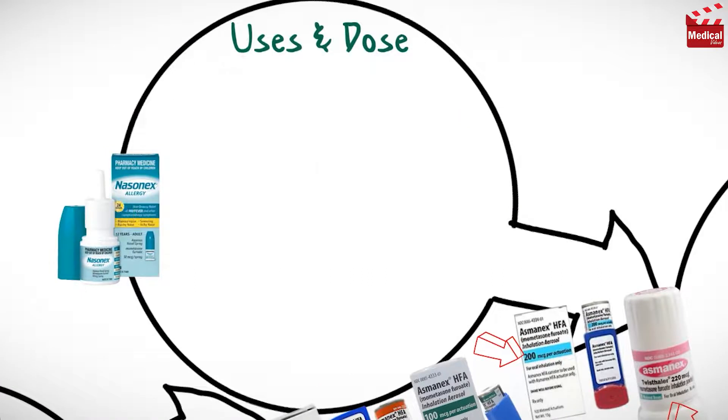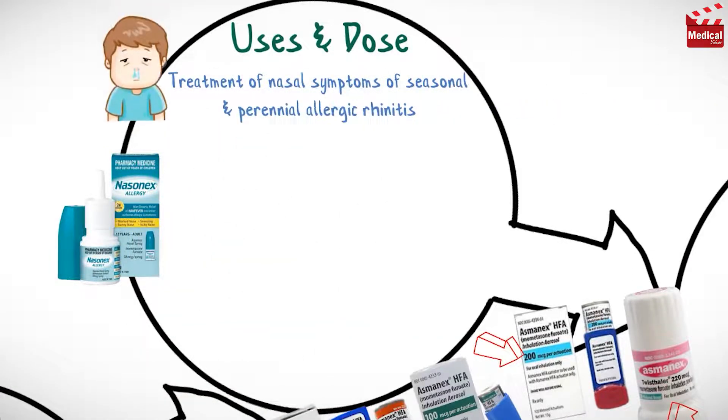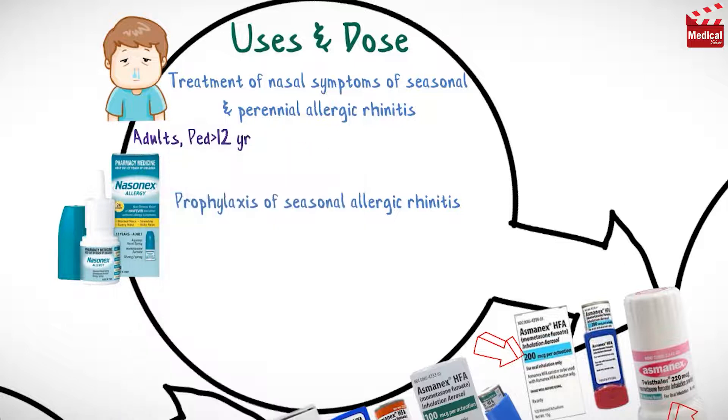Intranasal Mometasone is used in the treatment of nasal symptoms of seasonal and perennial allergic rhinitis, and in the prophylaxis of seasonal allergic rhinitis. The usual dose for adults and children older than 12 years for the treatment of allergic rhinitis is 2 sprays in each nostril once daily.